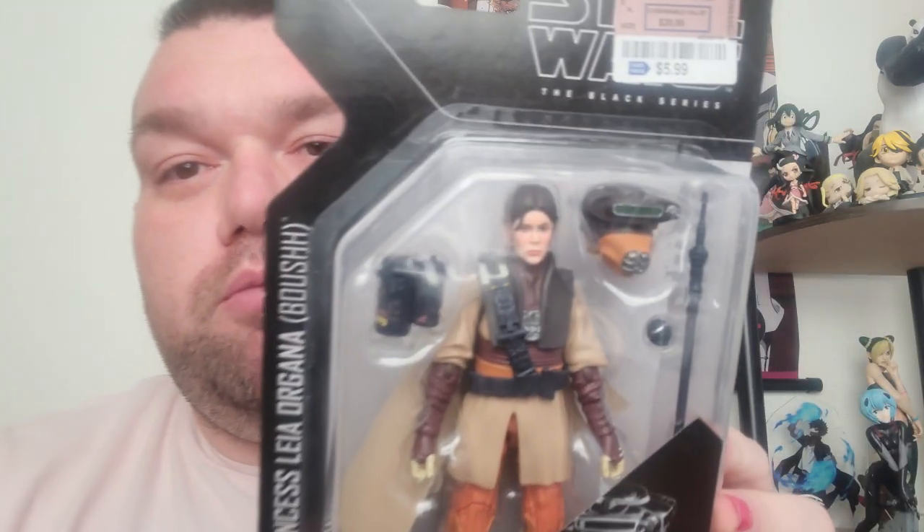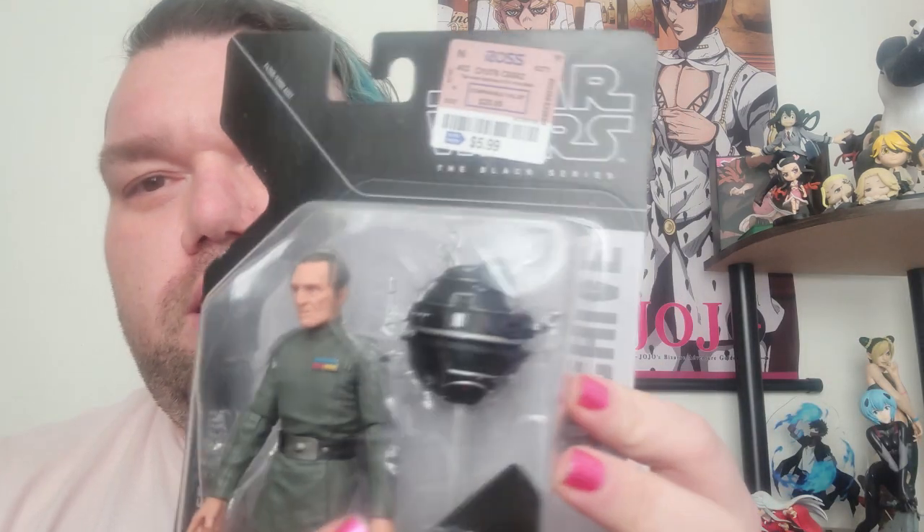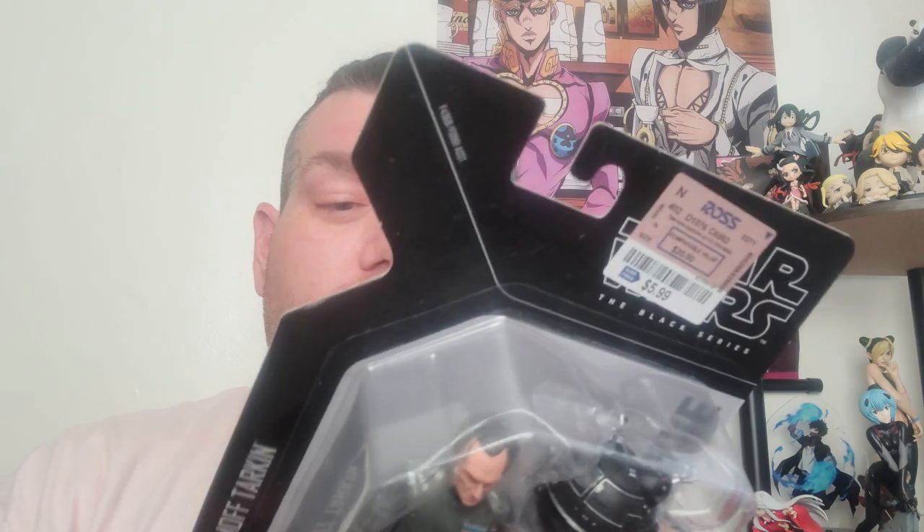We got a Busted Up Boosh, which is also Princess Leia. By 'busted,' it's cracked here. These are getting opened eventually anyway — this is all personal collection, so I really don't care. And last but not least, we got Tarkin with the droid here. I forget which one this is — it doesn't even say. It's a probe droid or a torture droid or something.